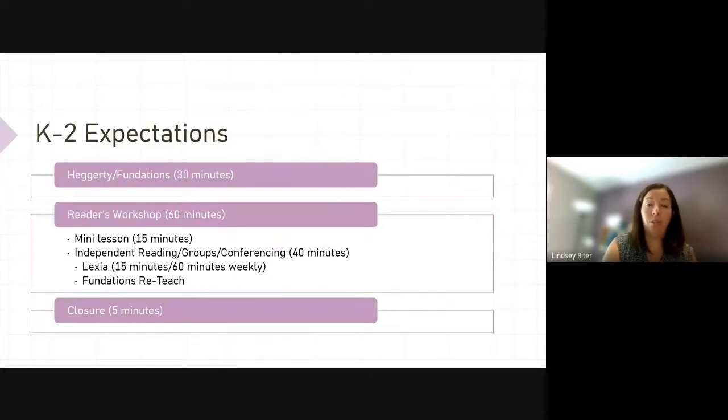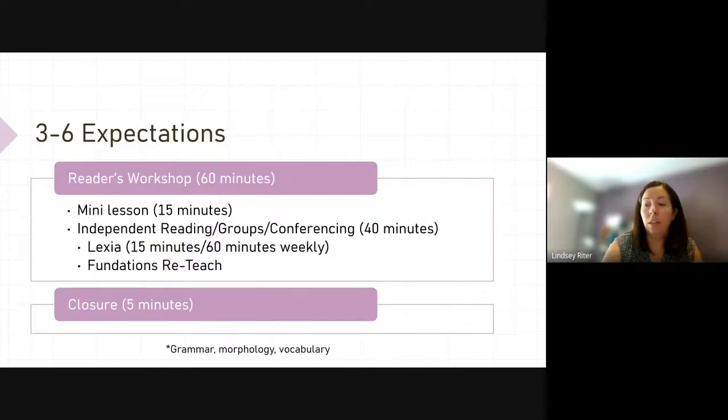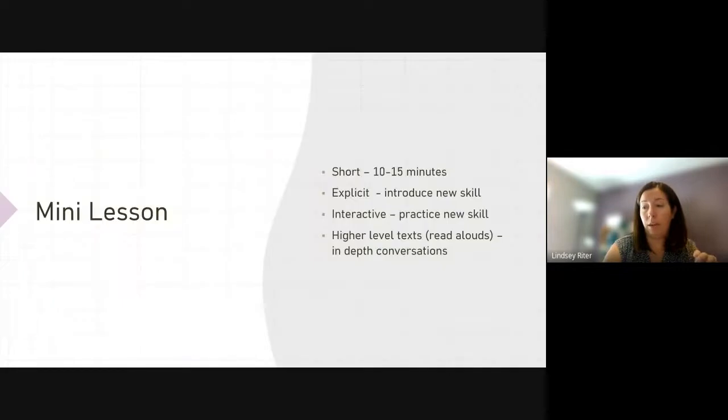Expectations were sent out to you on June 9th, so these should be familiar. For K-2, you should have a 30-minute block dedicated to Hegarty and Fundations, and a 60-minute block for your Reader's Workshop, which includes your mini lesson, independent reading, and five minutes of closure. It looks a little different in grades 3-6 because you don't have the Hegarty and phonics piece — you have your Reader's Workshop and your closure. Those were sent out back in June.